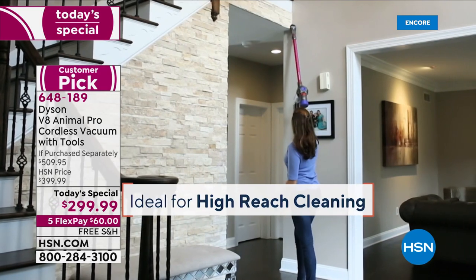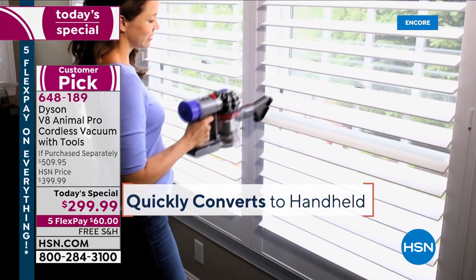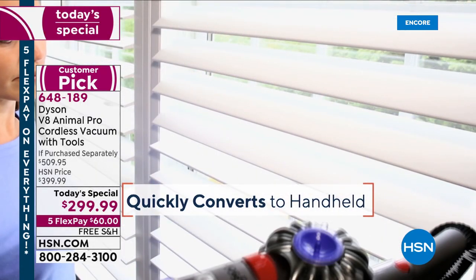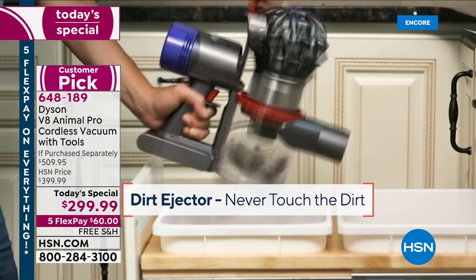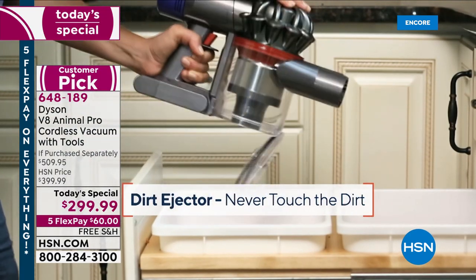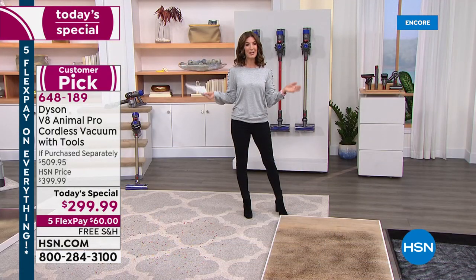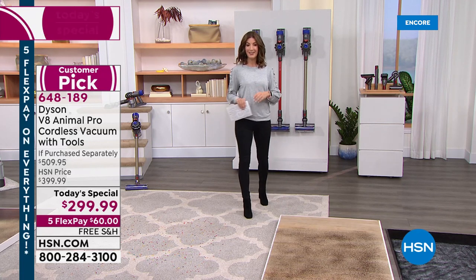By the way, you can get up high, you can get down low, because now you can do all different floor surfaces and with all the accessories you need — from dusting to getting into those little crevices, to getting up pet hair off the upholstery — with a dirt ejector, you never have to touch the dirt. It's got all the features you want from a brand name that you love, and I dare you to compare.